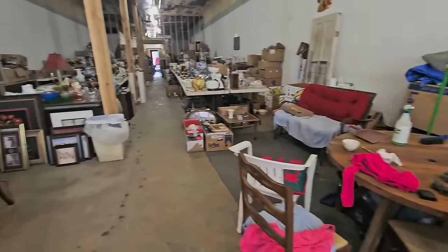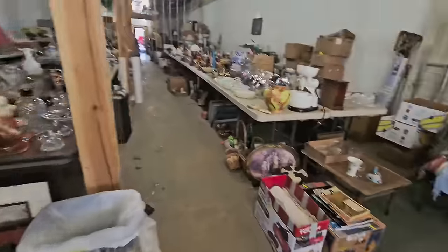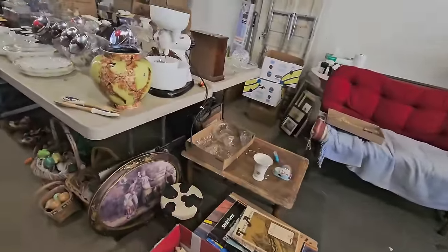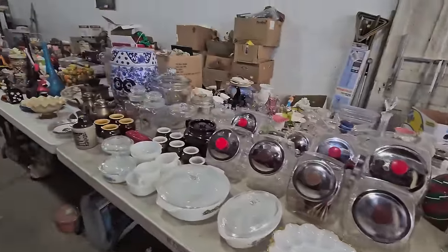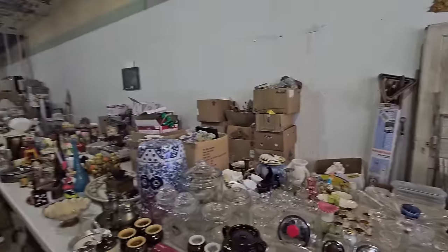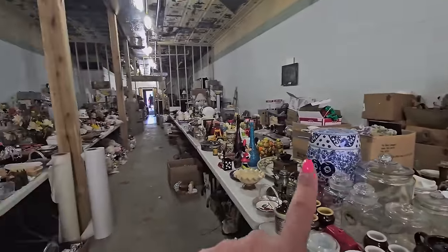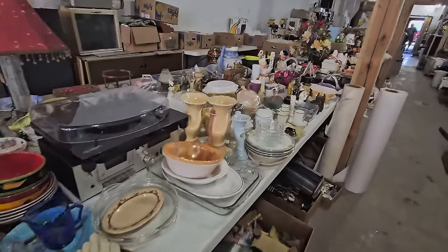Some pieces of furniture. This beautiful dining room table here. Lots of stuff — I've gone through and picked out a few little things. But all kinds of stuff. And they've got, they still have to unload all of these boxes out there. We've got some genie bottles. We've got a lot of Fenton. Just a lot of pieces.